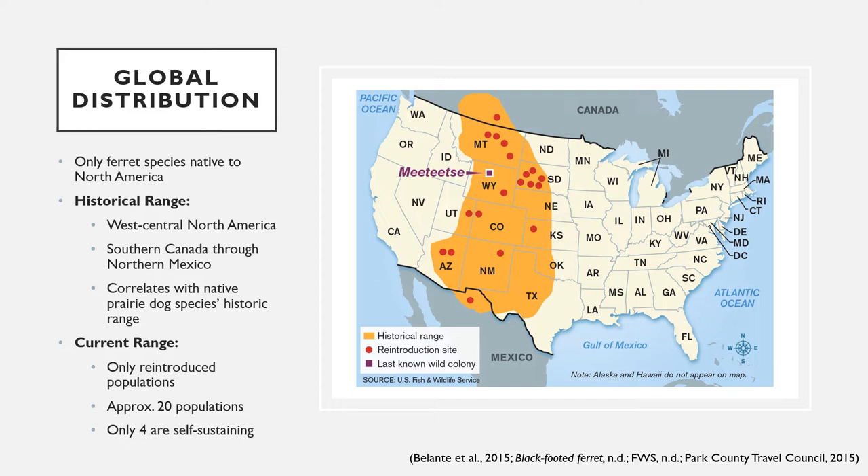The IUCN Red List reported in 2015 that close to 20 populations of black-footed ferrets are found in the wild, of which only four are considered self-sustaining and the rest are classified as non-self-sustaining, considered experimental populations, or populations held within zoos. This distribution map shows the current and historical distribution of the black-footed ferret. The orange area shows historical distribution of now-extinct populations, the red spots show reintroduced populations, and the purple square marks the last known wild colony.